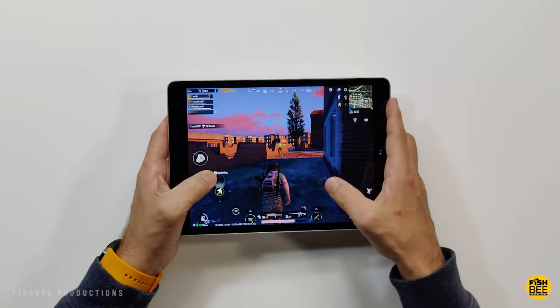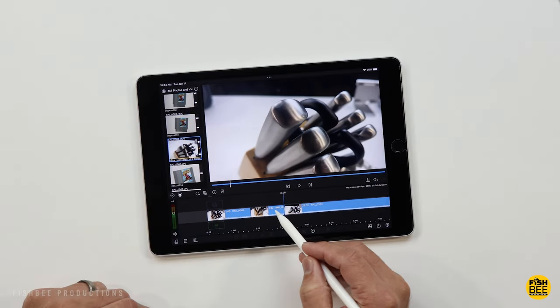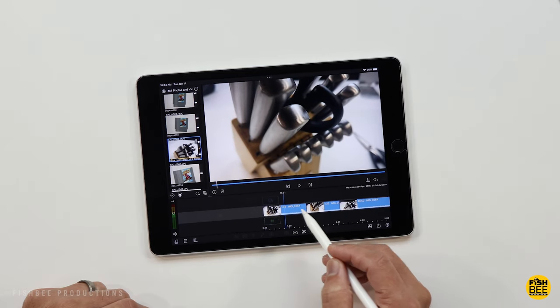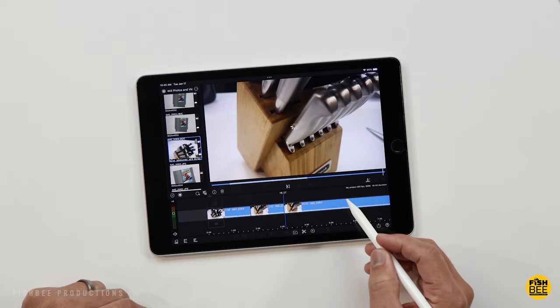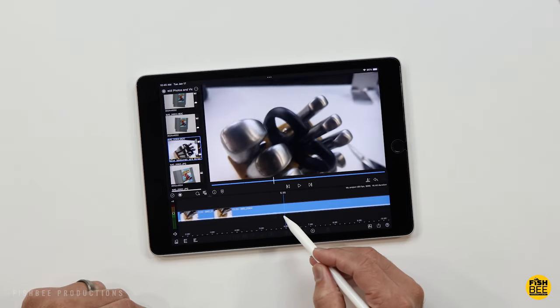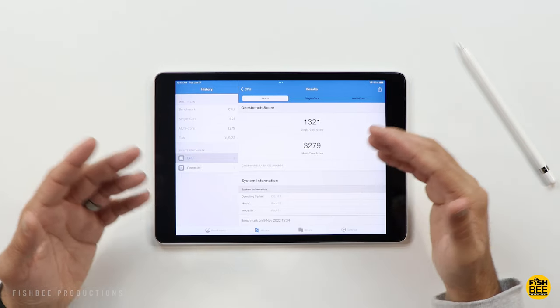As far as performance goes on the iPad 9, it's going to be a little more powerful than others in this category. You can actually do some video editing on here, and it's also going to be good for gaming and should be able to handle just about everything else you throw at it. For an entry-level tablet, it's going to be tough to beat this as far as performance goes.